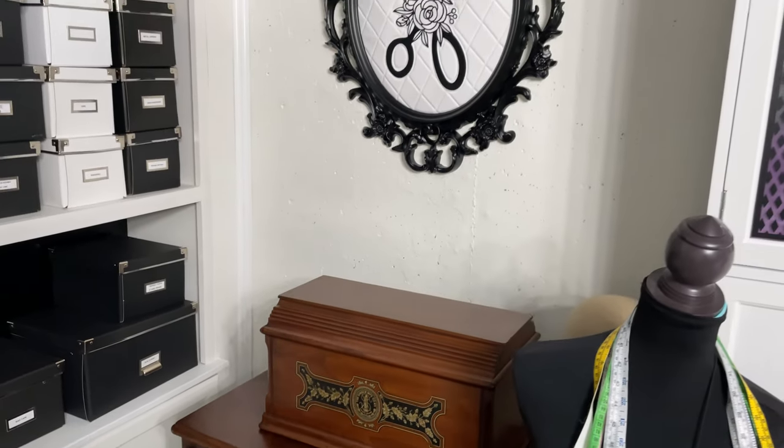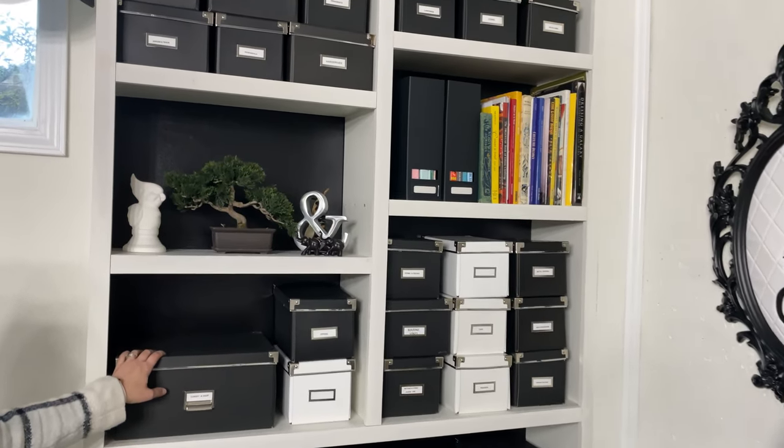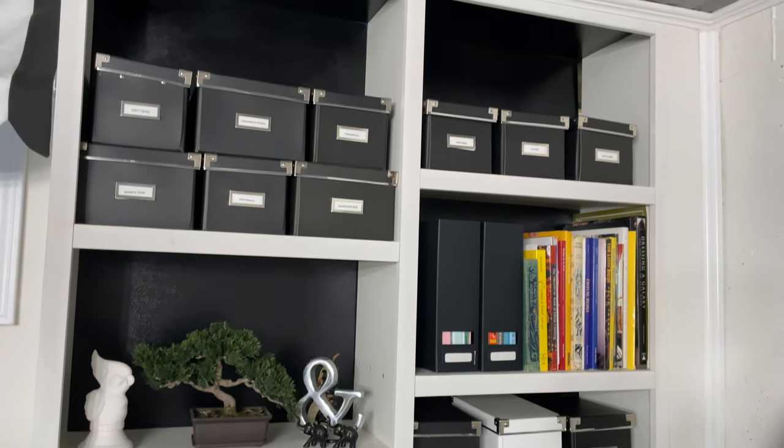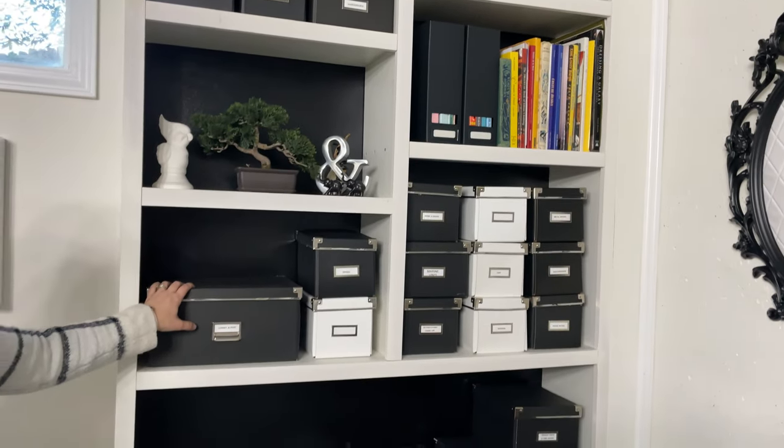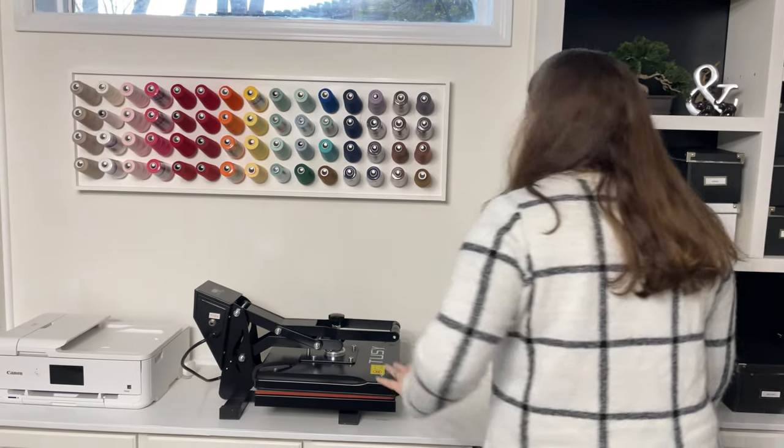This is more of my notion storage. This has everything from my zippers, all of my grommets, piping, zigzag. I tried to get everything labeled, but it's still a work in progress. Thank you IKEA for helping keep me organized.